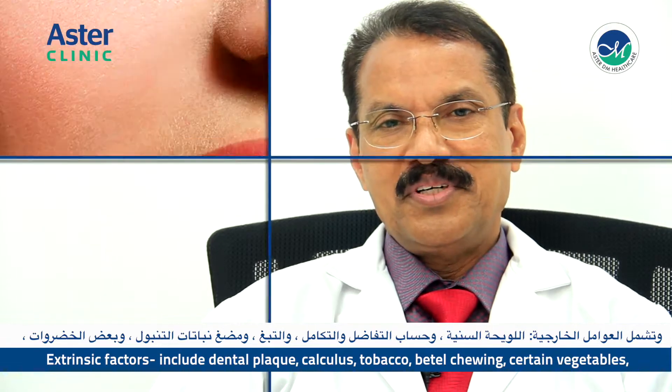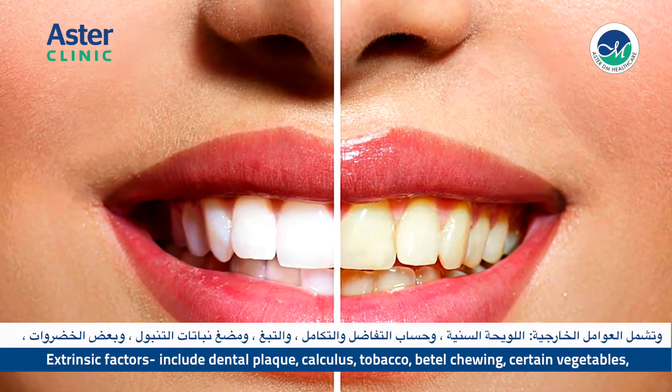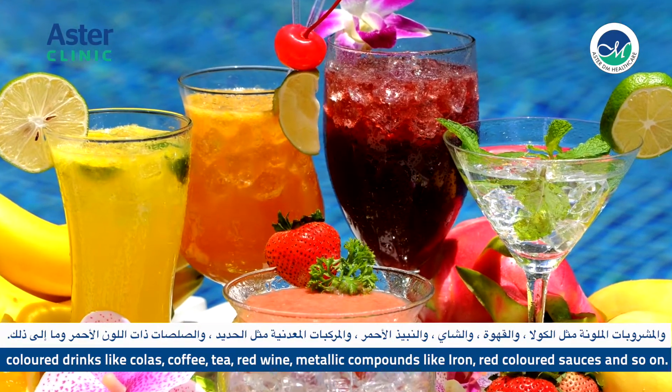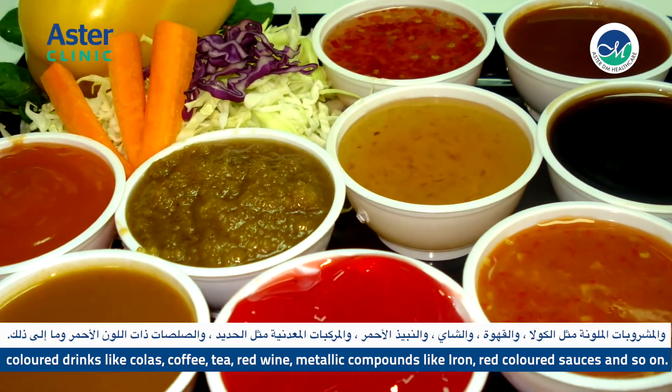The extrinsic factors include dental plaque, calculus, smoking, tobacco and beetle chewing, certain vegetables, colored drinks like colas, coffee, tea, red wine, metallic compounds like iron, red colored sauces, and so on.